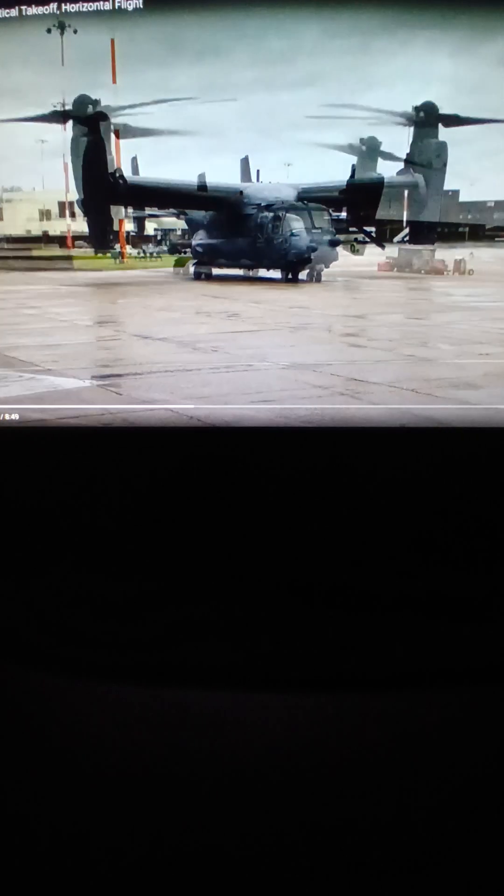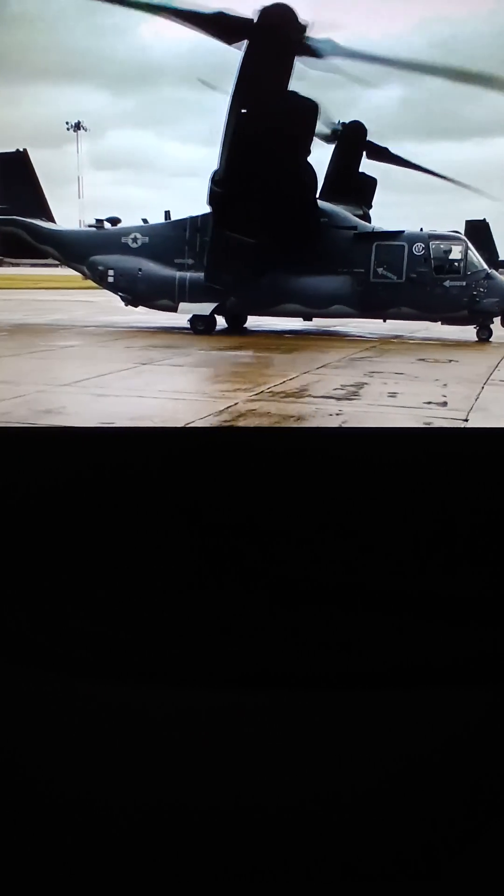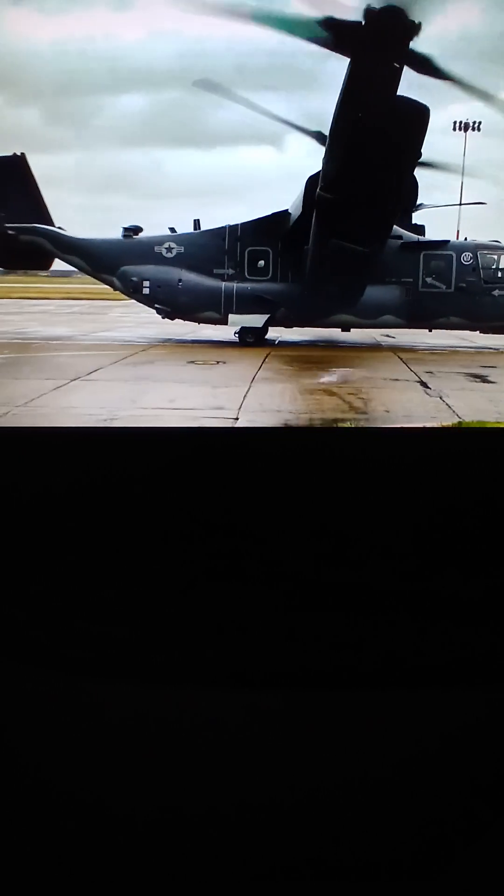This week's Aviation 101 Fun Facts aircraft is the Bell Boeing V-22 Osprey. The Bell Boeing V-22 Osprey is a tilt-rotor military transport and cargo aircraft that is a joint venture between Bell Helicopters and Boeing.